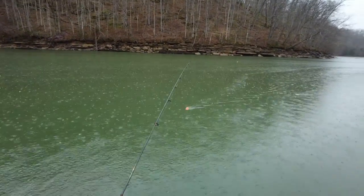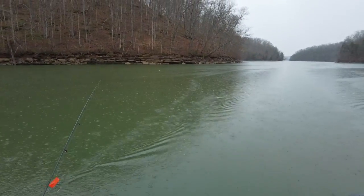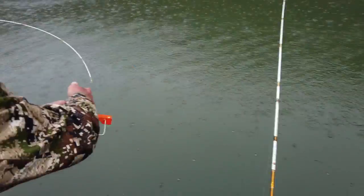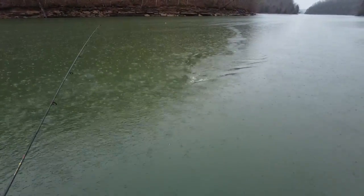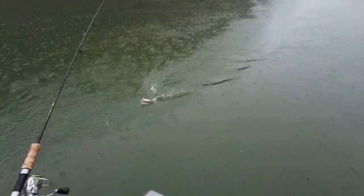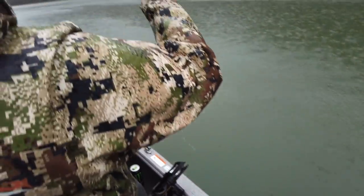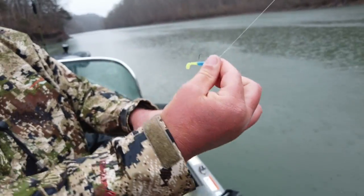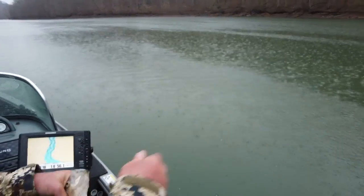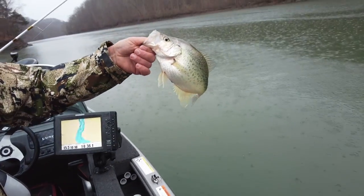When you do get a bite and you reel one in, you actually reel the planer board in as well. I walk you through it and unclip the board, because we don't want the board to release — if you have a three-pound crappie up on top of the water and that board releases and goes all the way down to the fish, he's going to come off every time. So you reel it up, I grab the line behind the board, take it off, and then you get to fight the whole length of the cast on a long line.